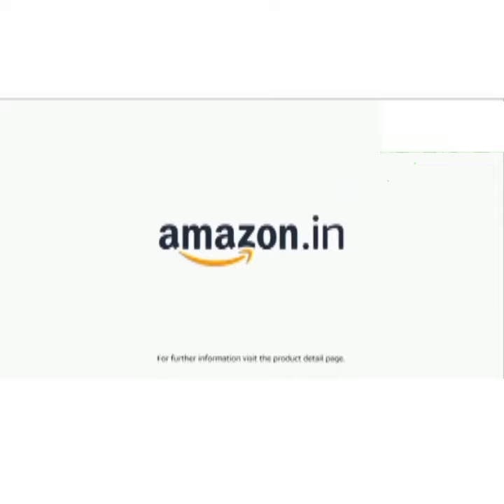Product comes with standard brand warranty. For further information, visit the product detail page.